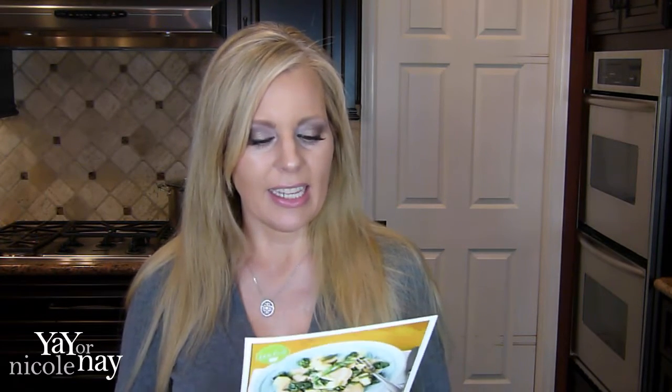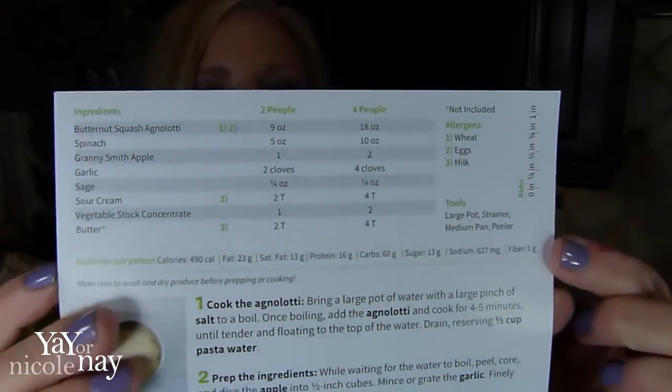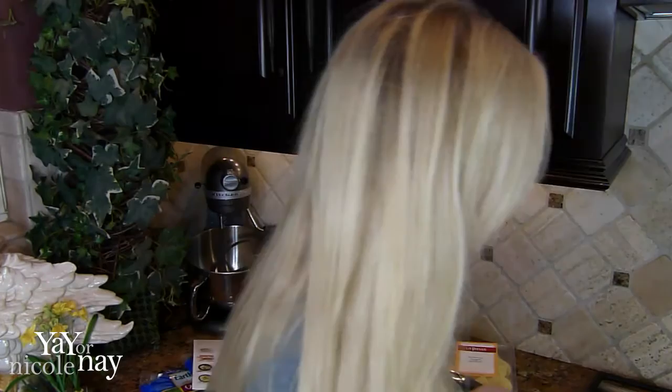Really all you ever need to have are salt, pepper, butter, and oil — usually olive oil — and that's it; they put everything else in the boxes. Now I just have to peel, core, and dice my apples into half-inch cubes, mince or grate my garlic, and chop two teaspoons of sage leaves. The recipe card also shows you what equipment you need — a large pot, a strainer, and a peeler — so you can be completely prepared before you start cooking.